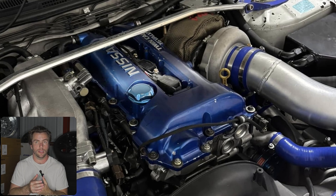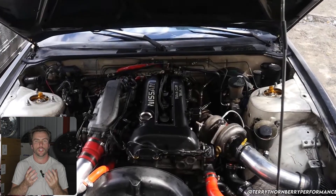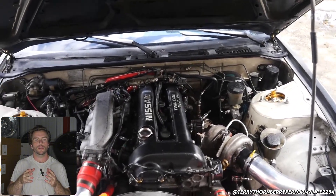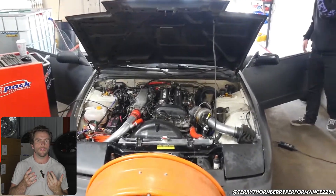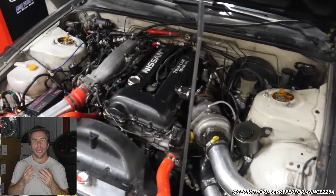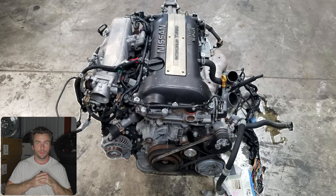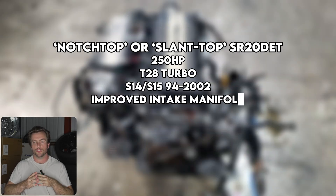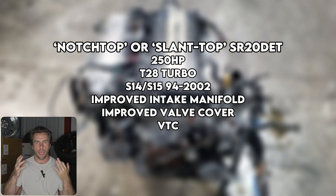Then you've got the notch-top — no one calls it a slant top. It's the most sophisticated SR that came in the S-chassis, easily identified by its distinctive valve cover shape: the rear slopes downward and there's a bulge at the front to accommodate the valve timing control, the VTC. VTC is generally a good thing — it gives faster spool. The valve cover also has internal baffling, kind of like a built-in catch can. The intake manifold was redesigned with a larger throttle body. And the turbo was upgraded to the T28 journal bearing on the S14 and later ball-bearing on the S15. The S15 T28 on an SR is one of the best driving SR setups you can get — so buttery smooth. They made about 250 horsepower.